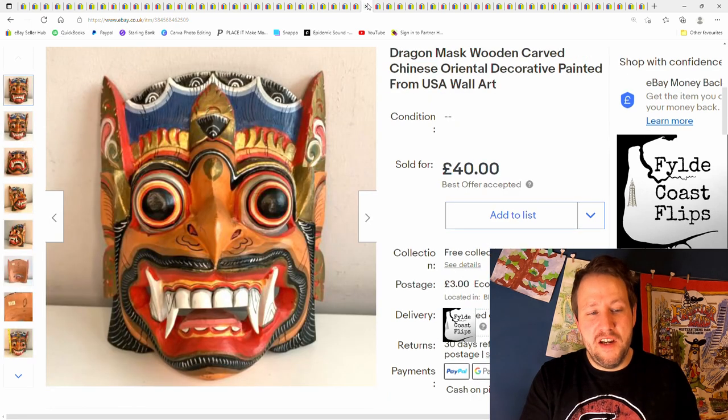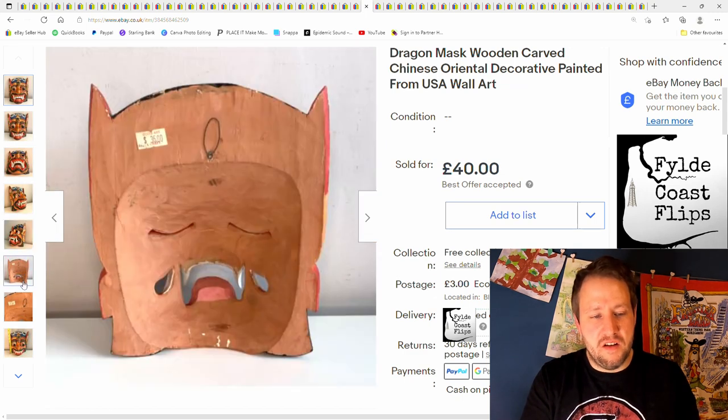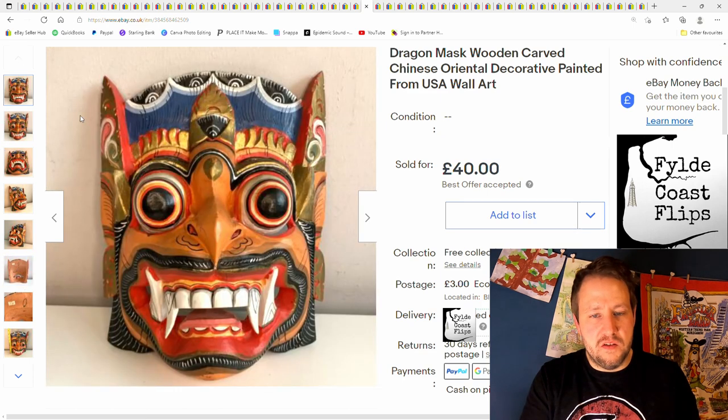And next is this mask — quite a unique, kind of Chinese dragon mask. Original price tag of $36, and I got £40 plus postage on it.